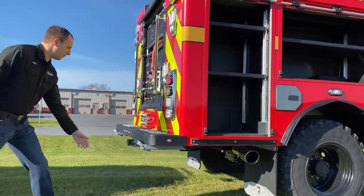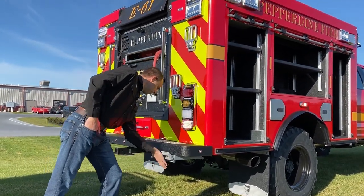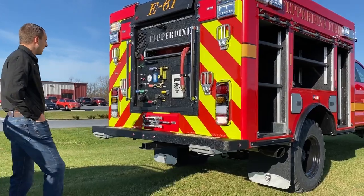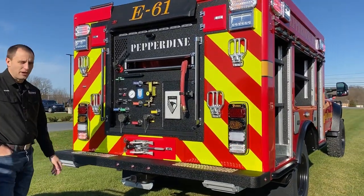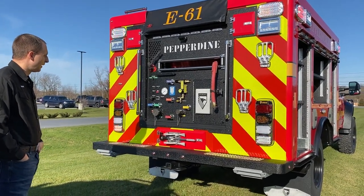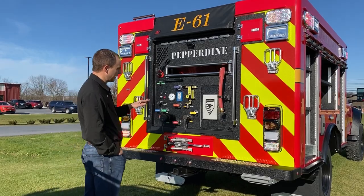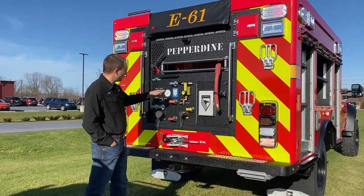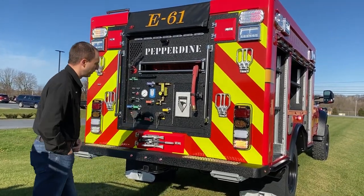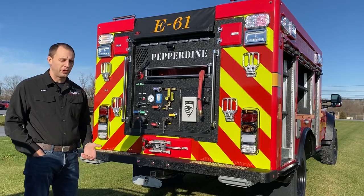Moving around to the back of the truck, we have pull-out steps that flip down from Zyco. They're held in with a ball detent so they don't come out while you're traveling down the road. In the back here, we have a unique operation — this is one way we can save customers some money. This is actually a slide-in skid tank. We took the skid tank, slid it in, plumbed it, and put all our own push-pulls in so it operates just like a rear-mounted pump panel as if we had built the manifold. This saves a lot of time and money for the customer versus building your own manifolds.